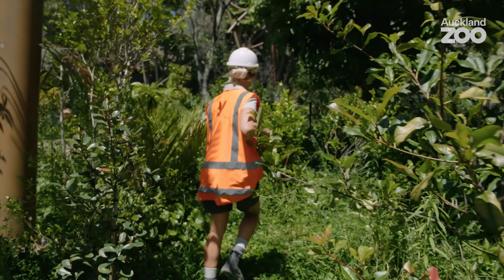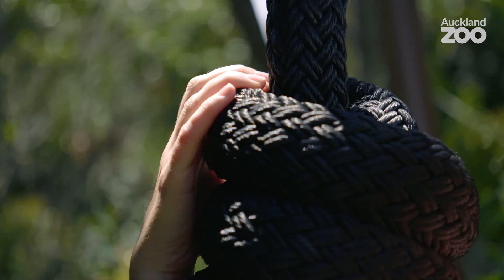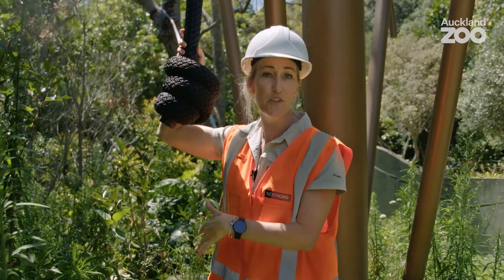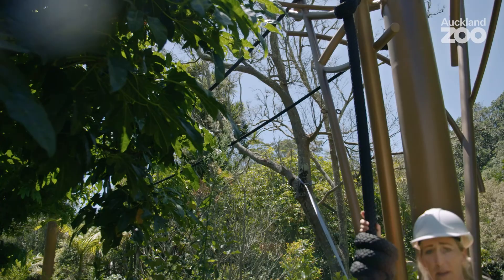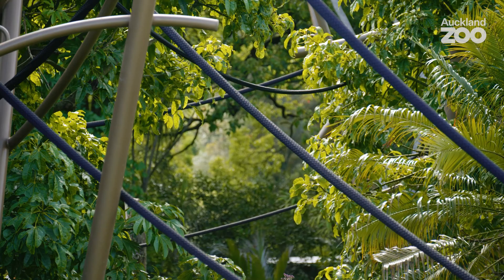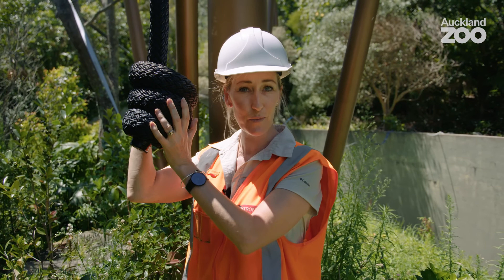Throughout both of the orangutan and siamang habitats we've got lots of aerial pathways. In addition to the trees and the canopy climbers, we've got lots of different ropes. Part of the design process is to look at how these animals actually move. This one here is what we call an ascender — it allows the animals to move up and down so they never touch the ground. We've also got pathways that go along between the canopy climbers throughout the habitat and between the trees. We've catered to both their hand sizes: for the orangutans we've gone for 48mm diameter ropes and for the siamangs the 32mm diameter ropes.